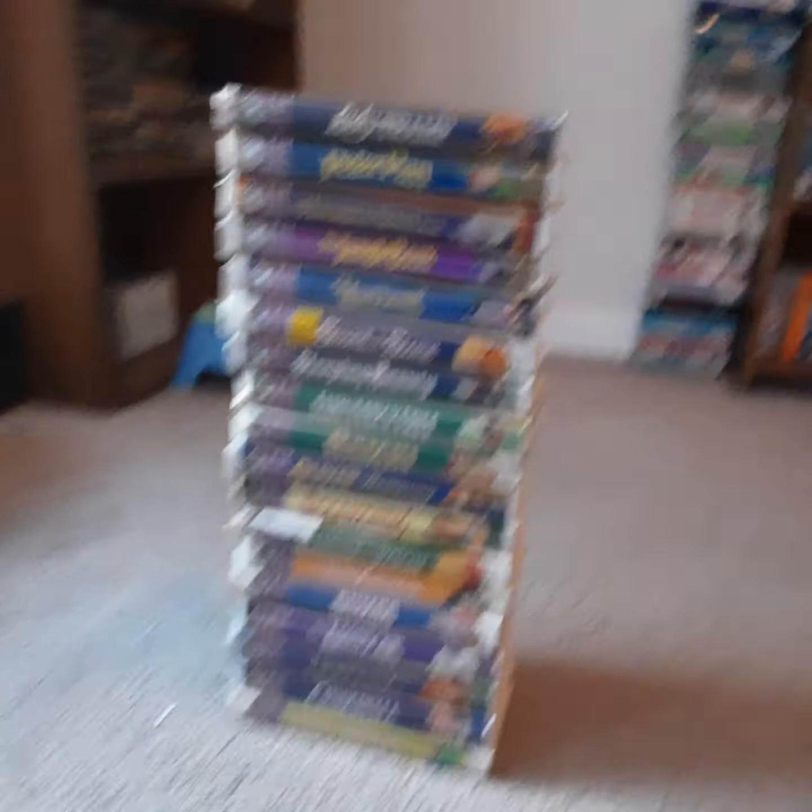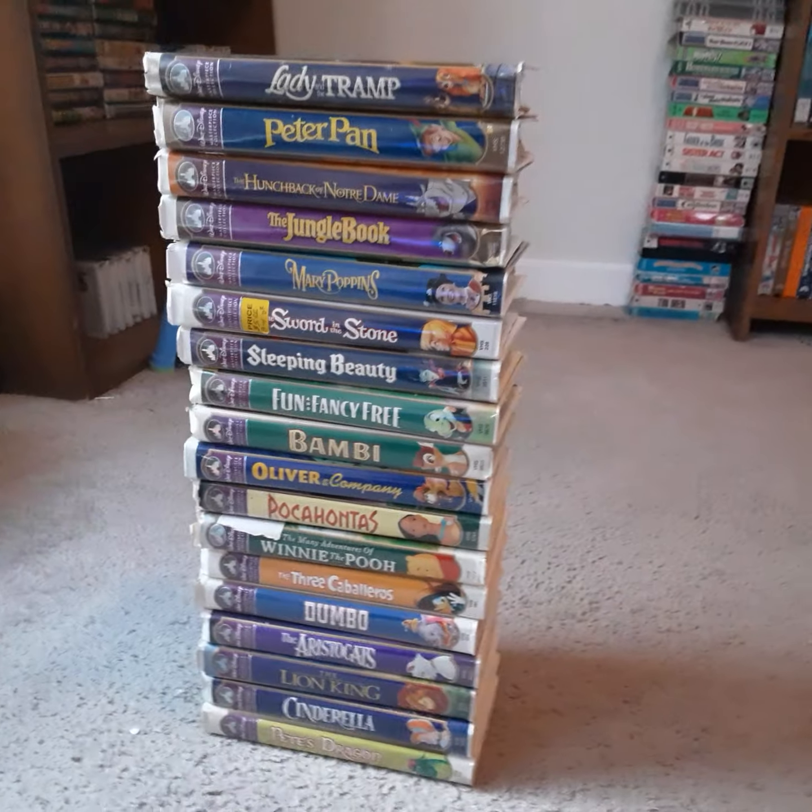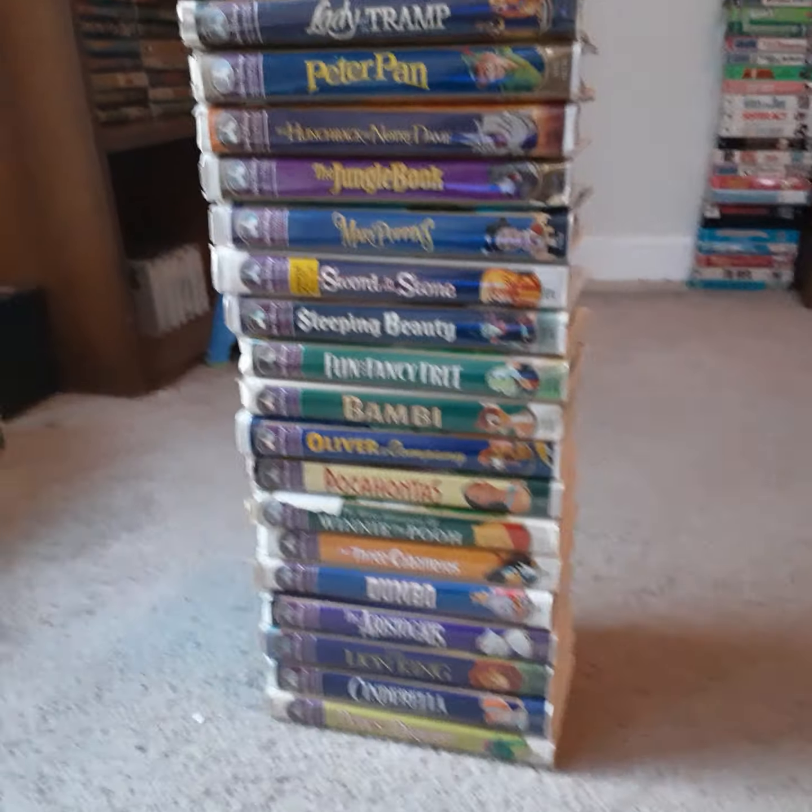So we'll go ahead and stop here for part 11 of my Disney VHS tape collection, but there's going to be a part 12 coming right up — we've still got a few more tapes to show. We'll be right back.